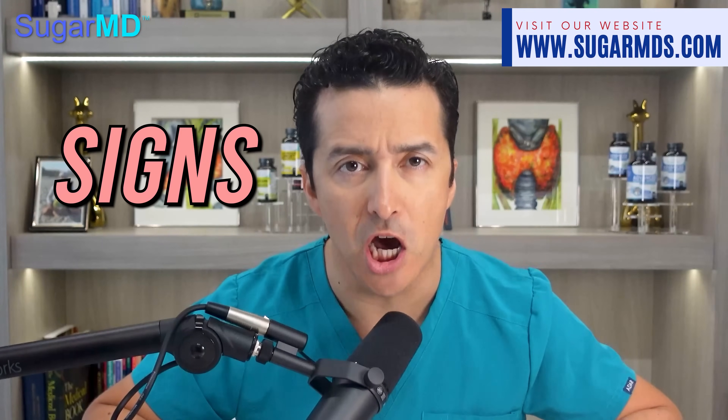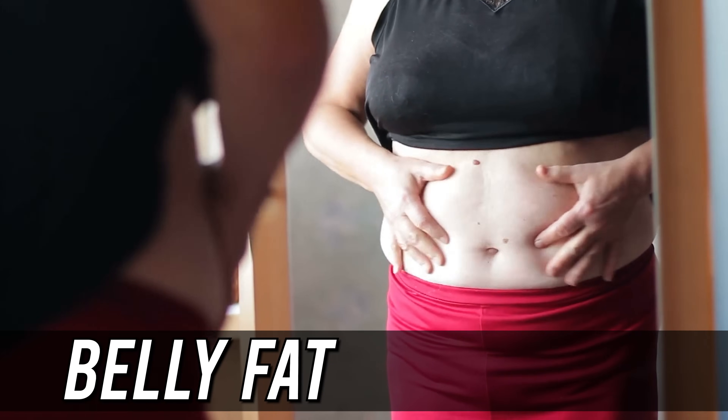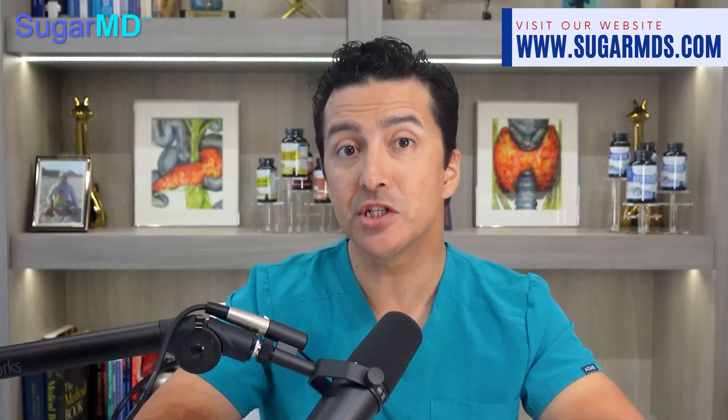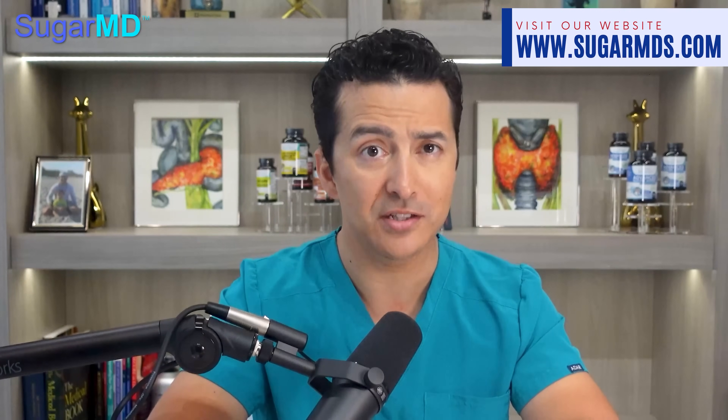Number one: belly fat. Most insulin resistant people will have belly fat — not everyone, but if you have been noticing some extra weight lately, there is more to it than just not eating your veggies. Belly fat is a big indicator of whether insulin is doing its job of shuttling glucose into cells for energy. If your cells become resistant to that action, the body generates more insulin to compensate, which leads to increased storage of fat, typically in your midsection.